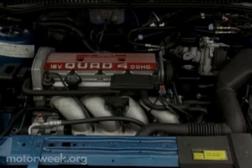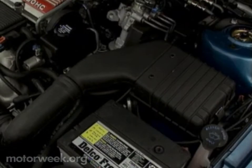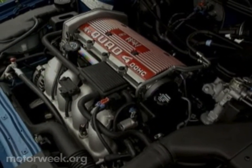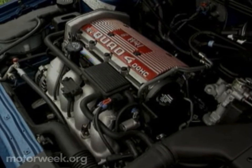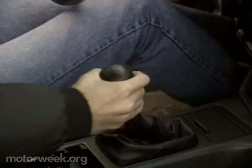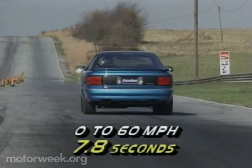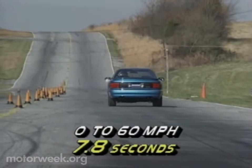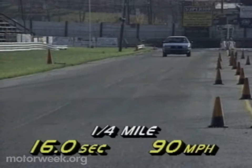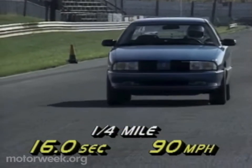Powering the front-drive SCX is a more potent version of Oldsmobile's flexible 2.3-liter Quad 4 engine. With four valves per cylinder and dual overhead camshafts, this high-output motor delivers 185 horsepower and 160 pound-feet of torque. A five-speed manual with a typical GM long-throw shifter is the only transmission available. Producing good bottom-end torque, it propelled the 2,700-pound coupe from 0 to 60 in 7.8 seconds — a half-second quicker than the standard Achieva SC. The quarter-mile ended in 16 seconds at 90 miles per hour, with power strongest between 3,300 and the 7,000-rpm redline.